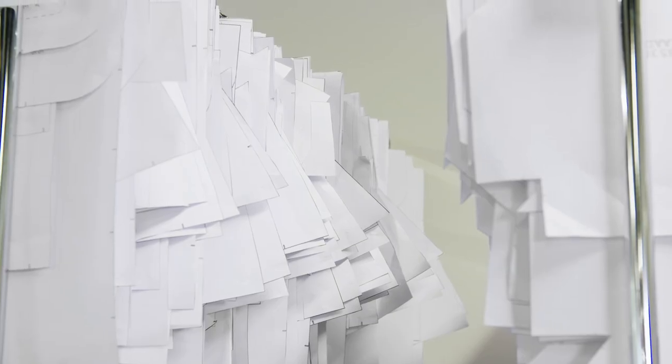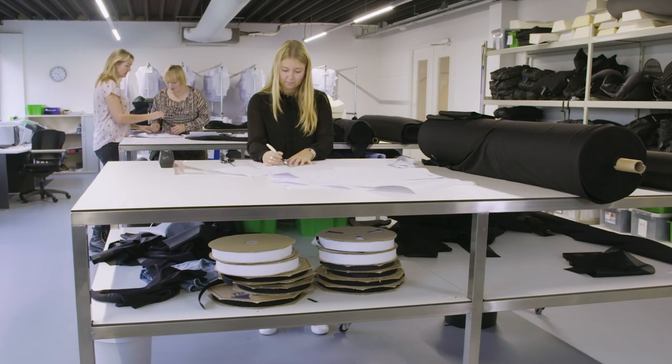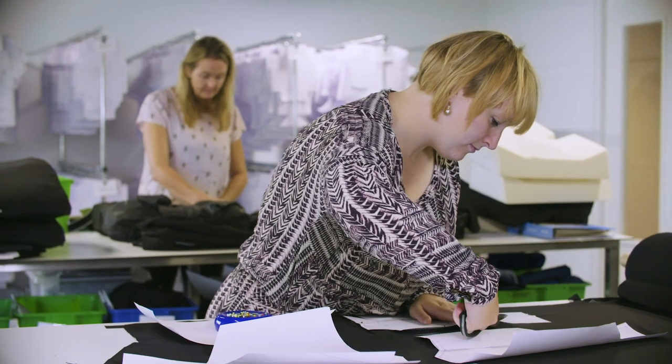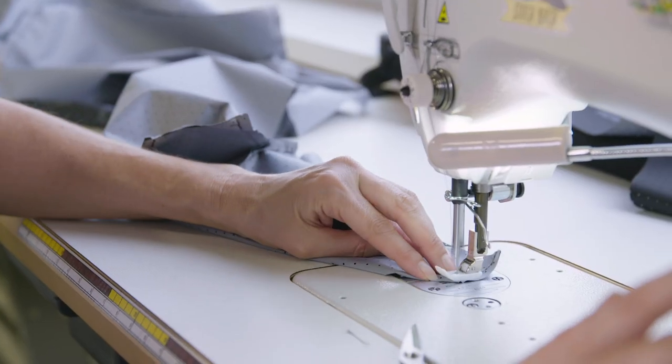Prototyping and product development is done in our in-house design studio. Here we make custom-made V-Care cushions and also continuously work on product improvements, working towards the future.